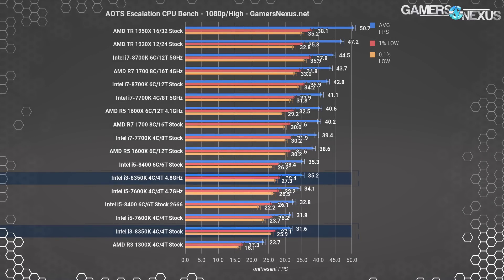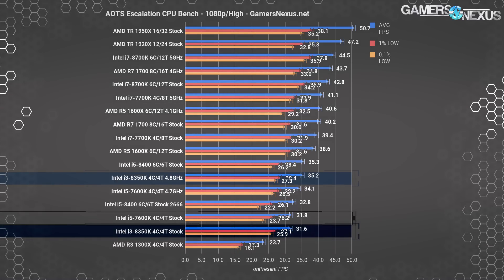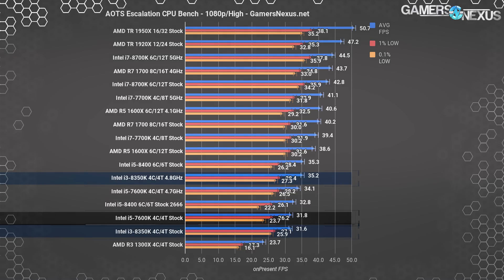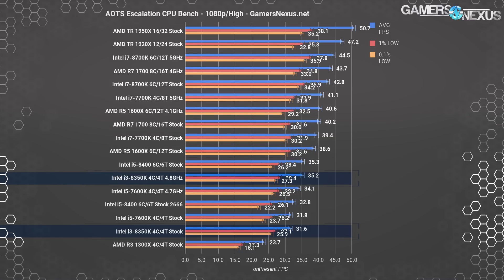Ashes of the Singularity is our final game, and also one that is thread-limited. Ashes plots the 8350K at the very bottom of the list, roughly tied with the 7600K — an unimpressive display by the i3. The R5-1600X stock CPU is 22% ahead of the stock 8350K, a difference which squarely lands on the thread advantage. The i3-8350K just doesn't keep up very well in this test.